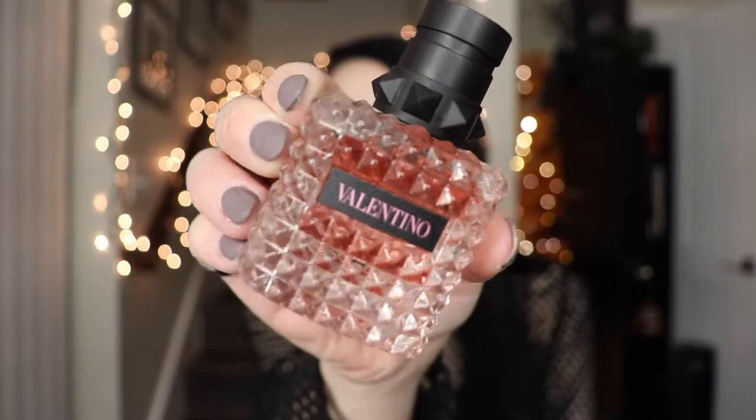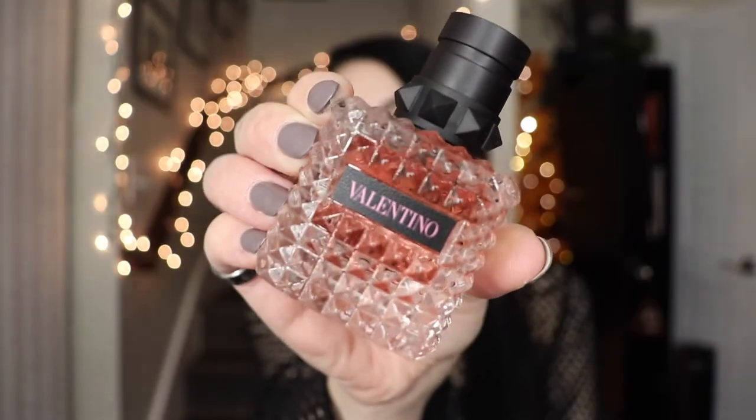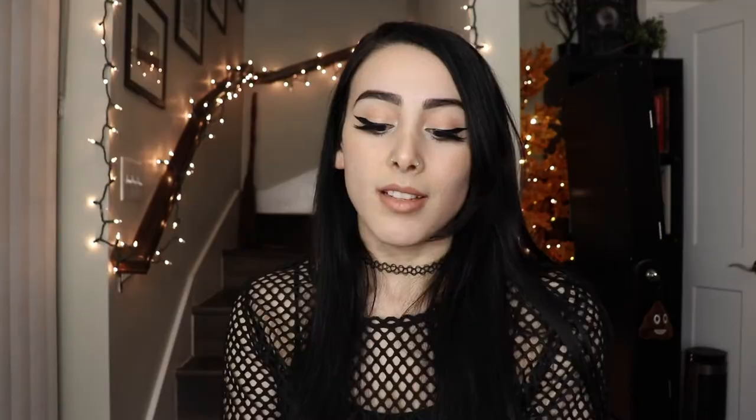The next perfume is Valentino Donna, Born in Roma. This perfume is just so nice — it's very sweet, it has a very sweet quality to it, but it does have more of a warm dry down. For me personally, I like more warm fragrances. This one's opening when you first spray it — I can see it smelling a little bit like candy. It smells a little like candy.